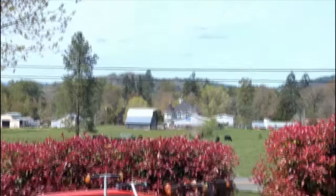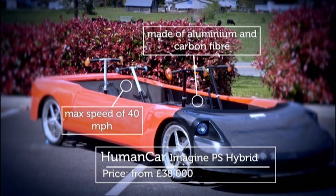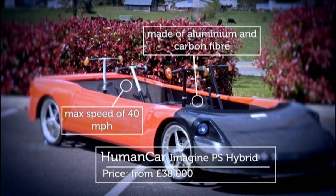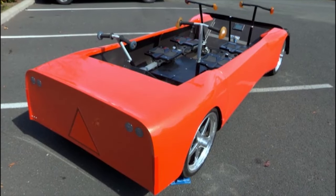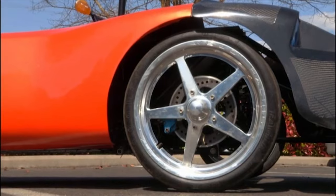Oh my word, that has to be it. This wacky racer is the Human Car Imagine PS Hybrid, and it runs both on manpower and batteries. It's the life's work of Charles Greenwood, who dreamed of creating an eco-friendly car that was good for the environment and for your health.